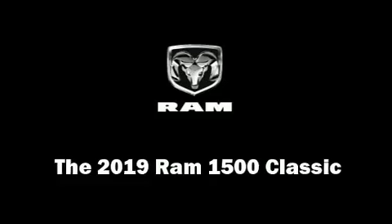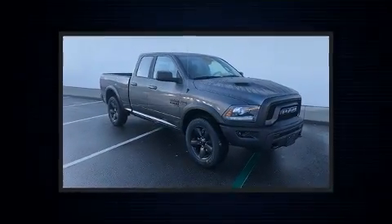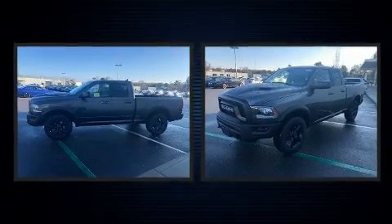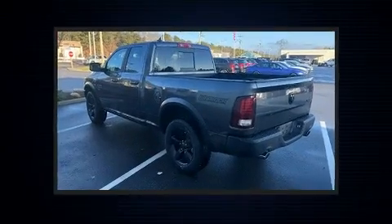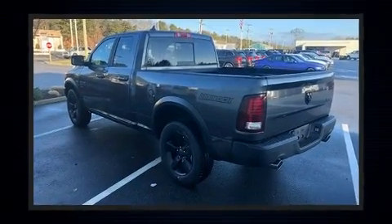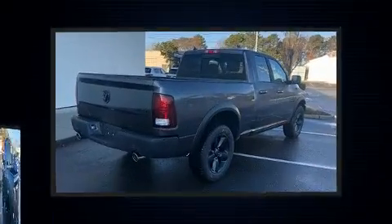You can expect a lot from the 2019 Ram 1500 Classic. It features four-wheel drive capabilities, a durable automatic transmission, and a powerful eight-cylinder engine. Top features include remote keyless entry, delay-off headlights, variably intermittent wipers, and a trip computer.